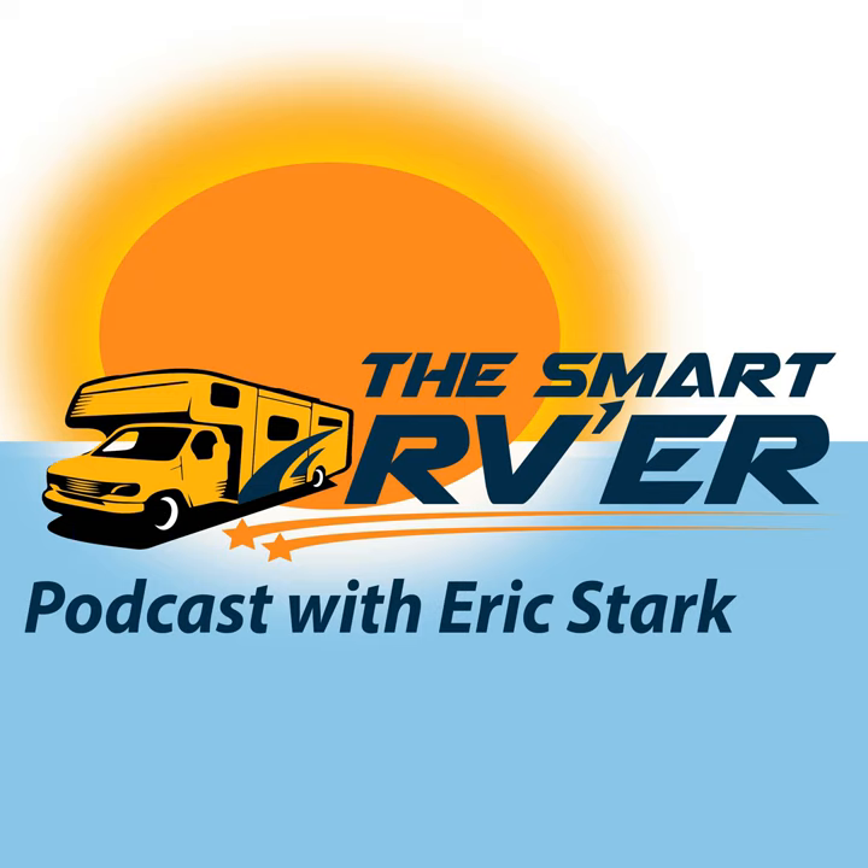How many trailer tires does it take to get to Arizona? Trick question. This is Eric Stark with the Smart RVer podcast, delivering the smarts you need to enjoy the freedom of the RV lifestyle without the fear of breaking down. Good morning Alexis, how are you today? I'm good, how are you Eric? Doing wonderful.